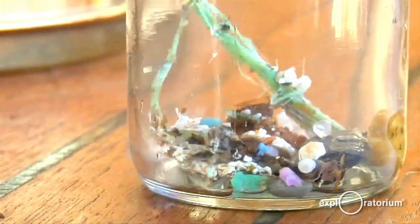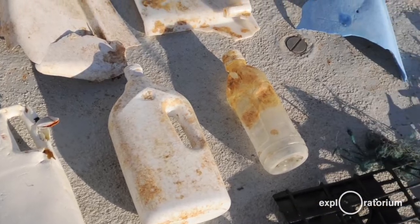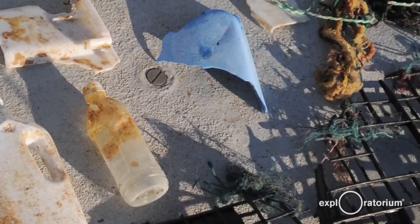It could be feathers, it could be wood, and it can be plastic. Now everything else will biodegrade eventually or sink, but plastic never biodegrades, and so that's why you see a lot of plastic accumulating in the oceanic gyres.